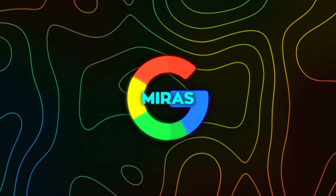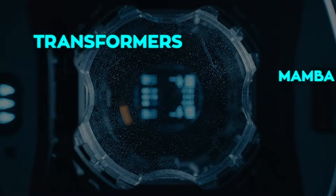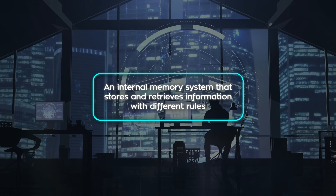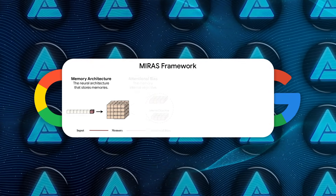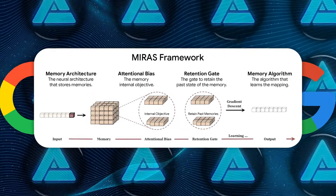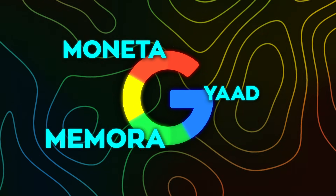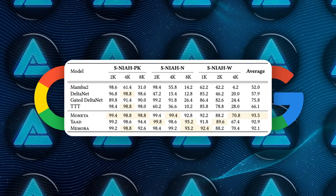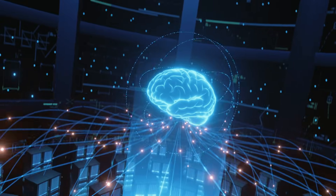That's where MIRAS comes in. Google introduced it as almost a unifying theory for sequence models. When you really zoom out, Transformers, Mamba, RetNet, RWKV, DeltaNet — they're all versions of the same idea: an internal memory system that stores and retrieves information with different rules. MIRAS breaks that idea into four core questions: What shape is the memory? How does the model decide what's worth storing? How quickly does new info push out old entries? And how does memory get updated over time? With that mindset, Google created a new set of attention-free models — Monenta, Yad, and Mamora — each exploring different memory behaviors. In ultra-long context tests, some of them actually outperform Mamba 2 and even classic Transformers. So MIRAS isn't a single model; it's more like a roadmap for where next-generation architectures can go.